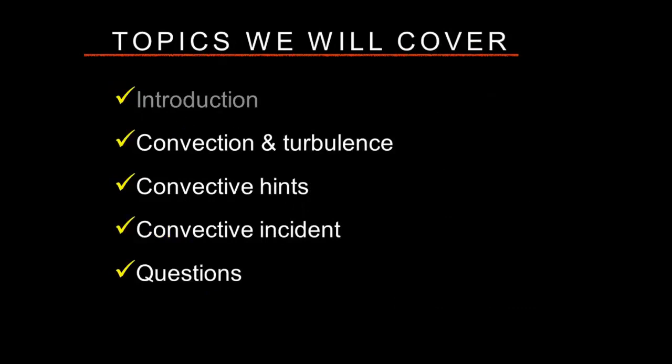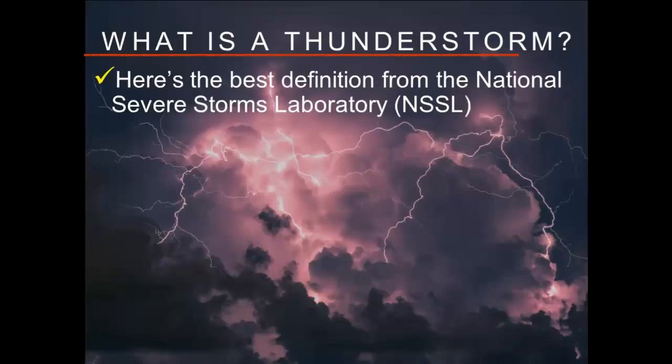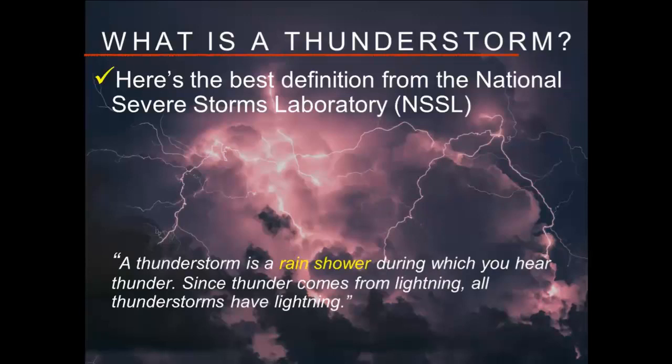Let's talk about the concept of convection and turbulence. What is a thunderstorm? From the National Severe Storms Lab, they define a thunderstorm as a rain shower during which you hear thunder. Since thunder comes from lightning, all thunderstorms have lightning. But the key element here is that a thunderstorm is a rain shower. I want to emphasize that because it is the key to understanding the dangers associated with convection.